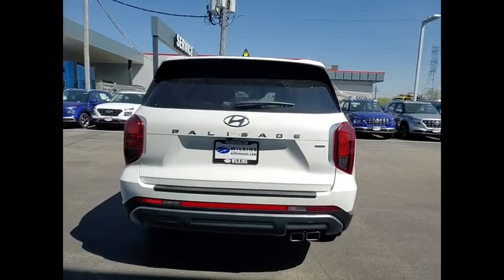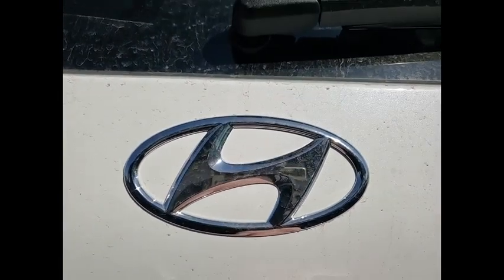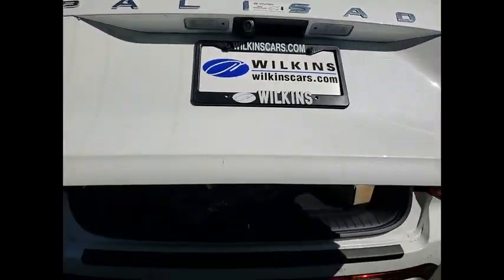This vehicle has less than 100 miles. Here are some of this vehicle's great options: rain-sensing wipers, alloy wheels, wheel locks, rear spoiler.